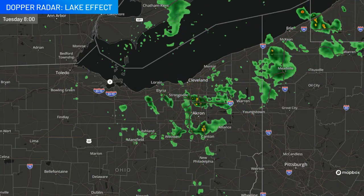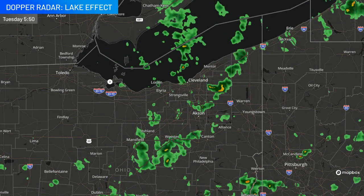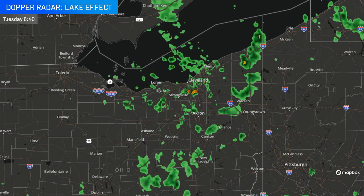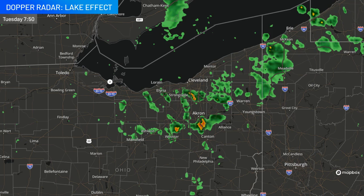We have rain showers that have been coming in off of the lake. This is cool air flowing across the relatively warmer waters of the lake, and that creates a lot of instability, and you get these pop-up showers that are very persistent across the area.